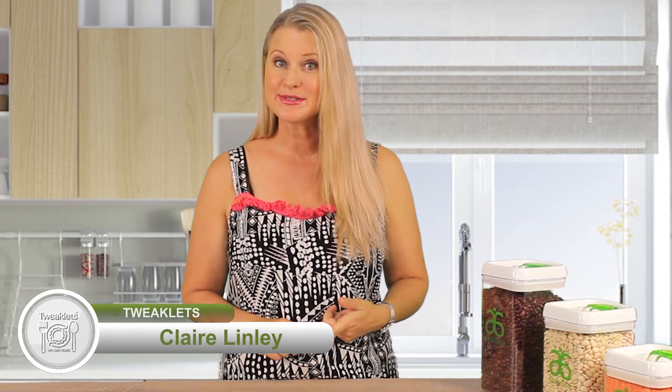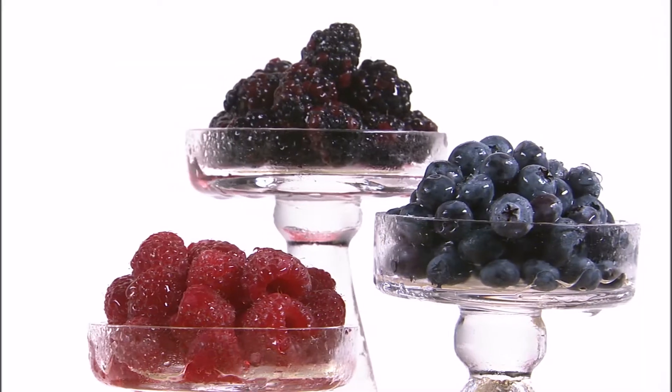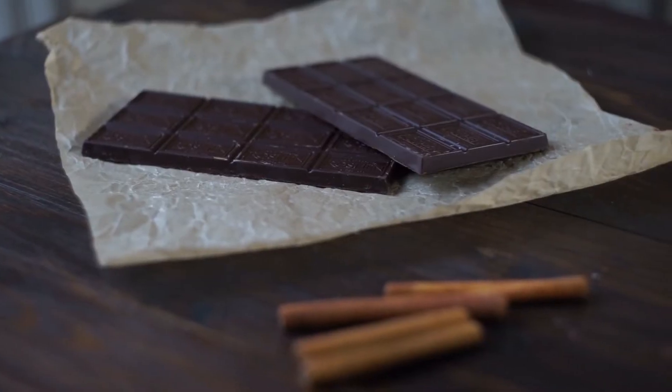So let's recap. Antioxidants keep free radicals in check, which means antioxidants are essential for our survival. Our diets are the main source of antioxidants and we can find them easily in things like berries, green tea, and dark chocolate. We'll demystify more food jargon as we go along so that we can make some healthy food tweaks to our diet. Thanks for watching Tweaklets, see you next time!